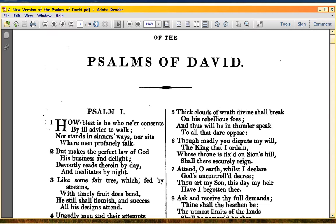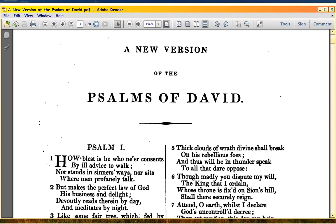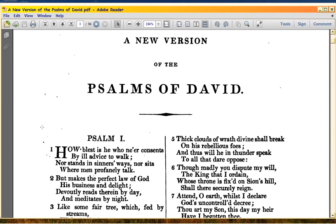Second clause: 'nor stands in sinners' ways, nor sits where men profanely talk' — that's another 14 syllables. Now this is a better translation than what I showed you before. For English it's a better translation. It makes a little free with the Hebrew words but has the same root meaning. And they chose to make it rhyme, because in the 1800s rhyming was important.